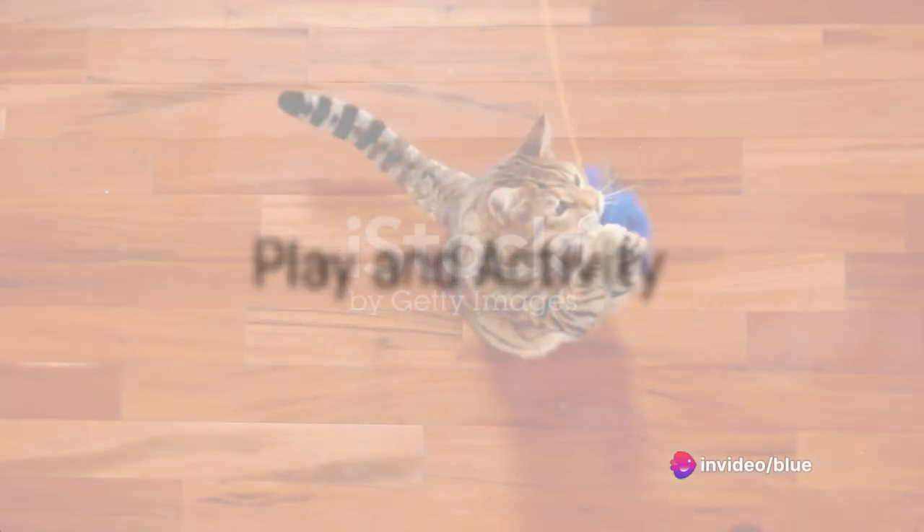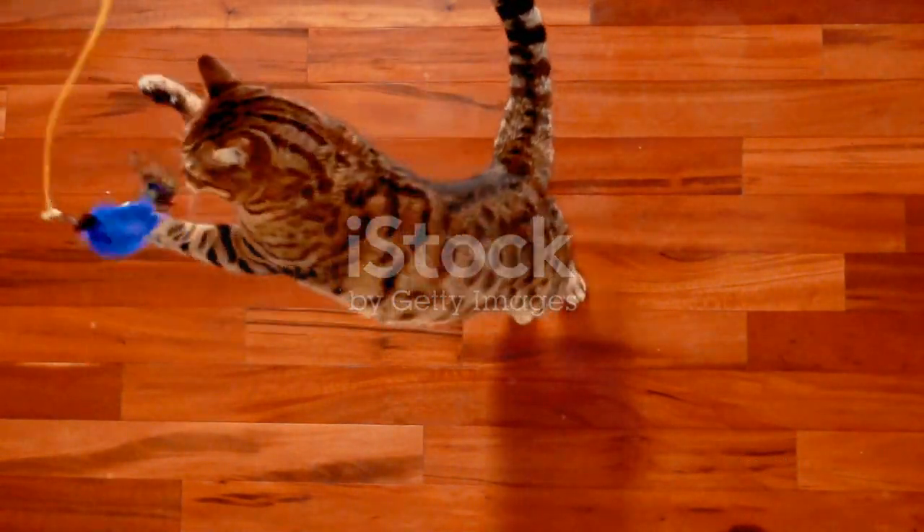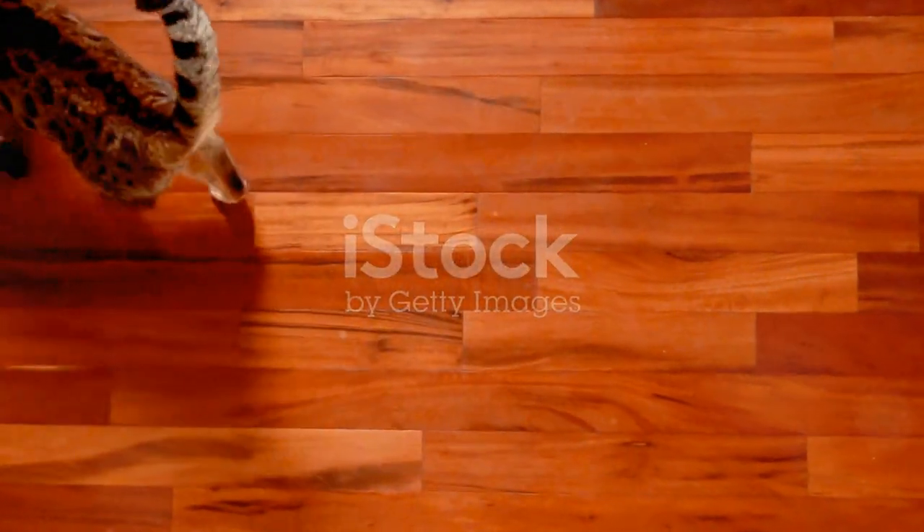Play and activity should be part of their daily routine. Interactive toys and puzzle feeders engage their senses and provide much-needed mental stimulation. Remember, each cat is unique — some may be playful, others may prefer calmness.